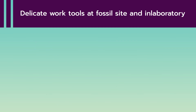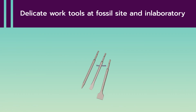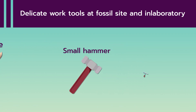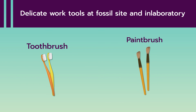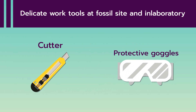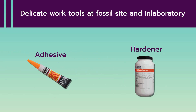Delicate Work Tools used at the fossil site and in the laboratory: Thin Chisels, Knife, Small Hammer, Small Geological Hammer, Brushes, Toothbrush, Sable Brush, Nail Brush, Cutter, Protective Goggles, and Adhesive.